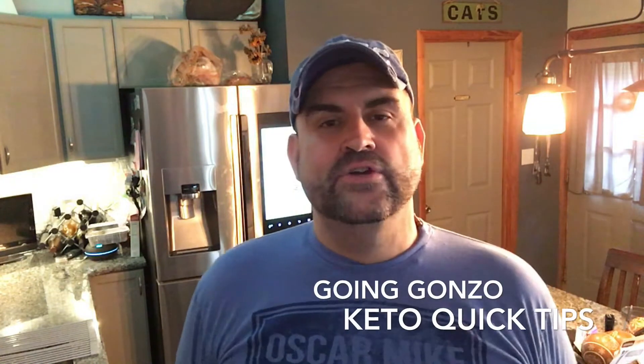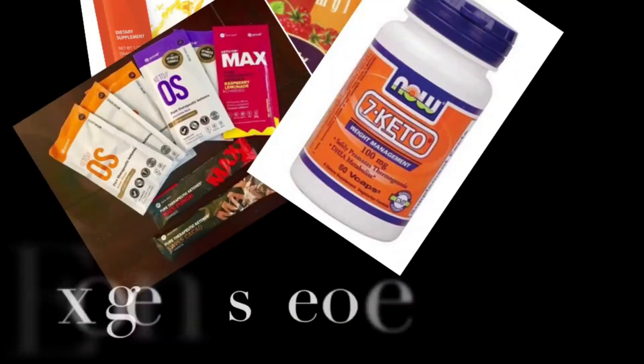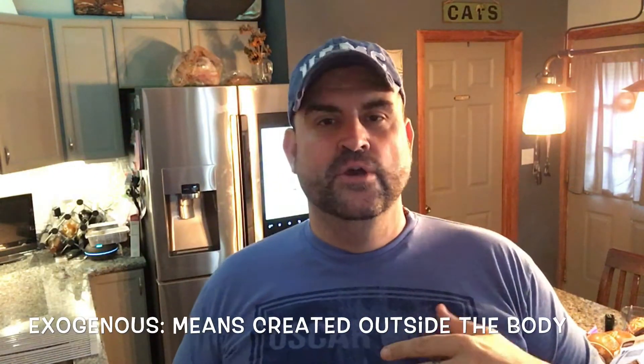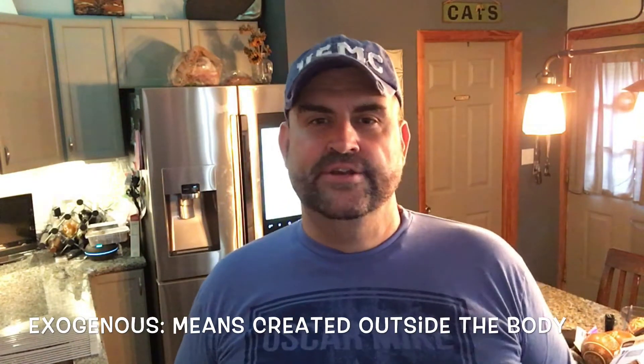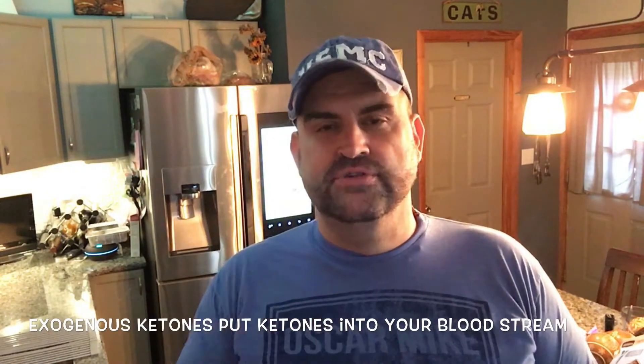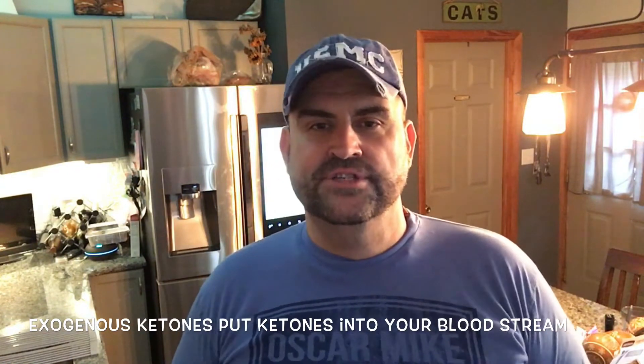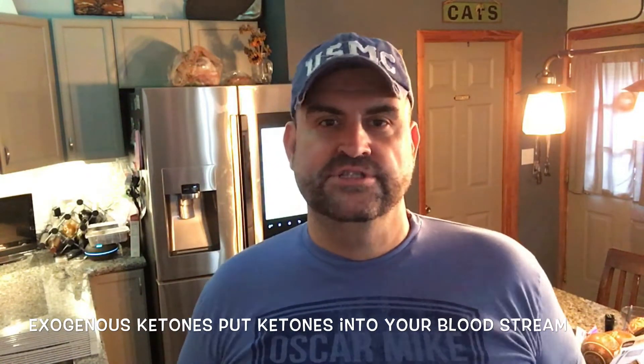Hey guys, welcome to Gonzo's Keto Quick Tips. This is keto quick tip number nine, and today I'm going to talk about exogenous ketones. Exogenous means it's originated or created outside the body — it's just ketones. You put them in your drink, drink them up, take your blood monitor, and it looks like you're in ketosis because they just put ketones into your blood.